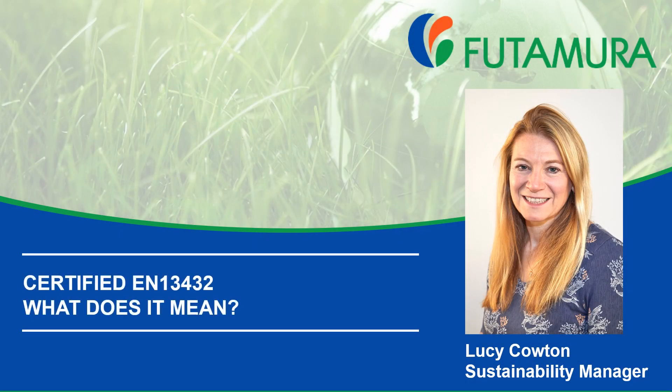My name is Lucy Cowton and I'm the Sustainability Manager for Futamura. We manufacture cellulose films based on wood pulp sourced from managed plantations.